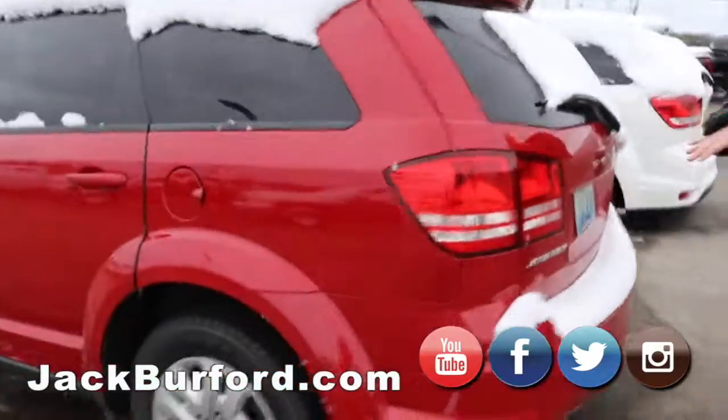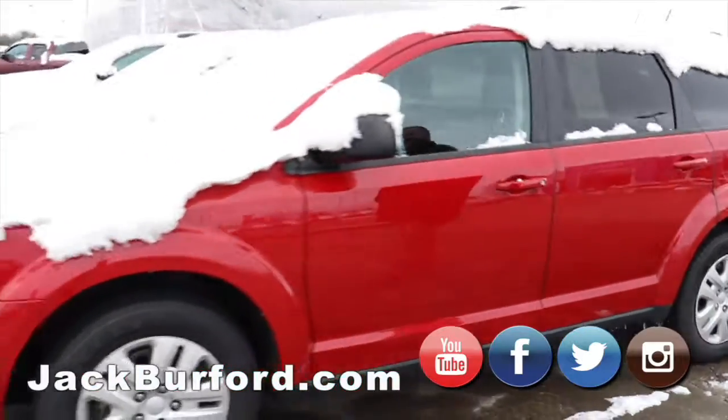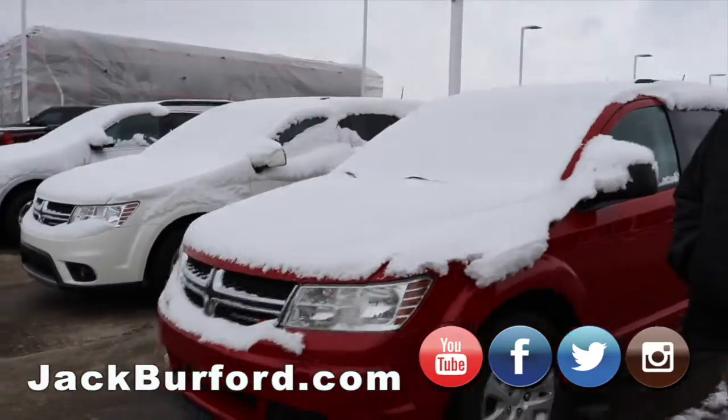Then we got this Dodge Journey right here, red in color. It's a great little SUV. Third row seating in both of these — yes sir.